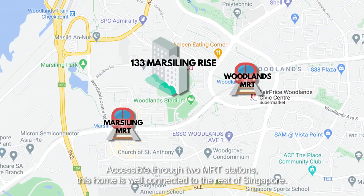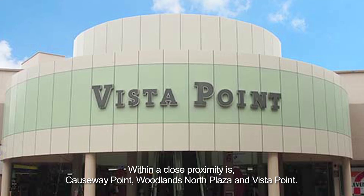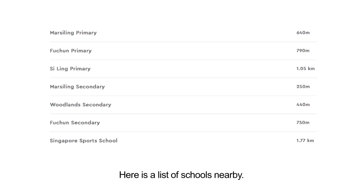Accessible through two MRT stations, this home is well connected to the rest of Singapore. Within close proximity is Causeway Point, Woodlands North Plaza, and Vista Point. Here's a list of schools nearby.